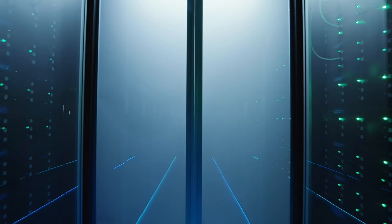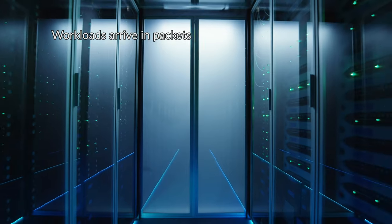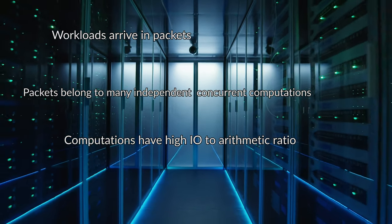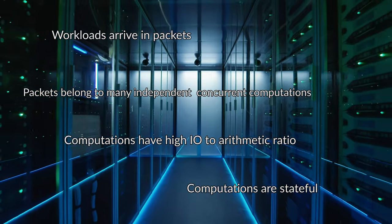Data-centric actually means four things. First, the workload arrives in the form of packets. Second, these packets belong to many, many computations. Third, the ratio of I/O to arithmetic is high. And fourth, the computations are stateful.